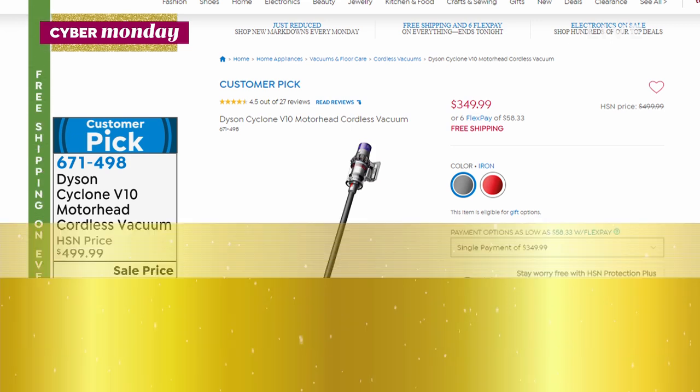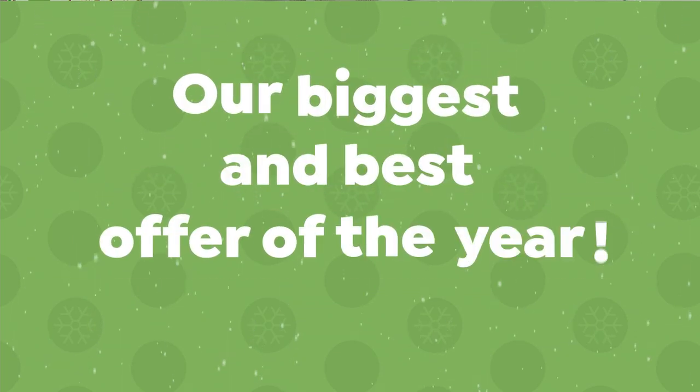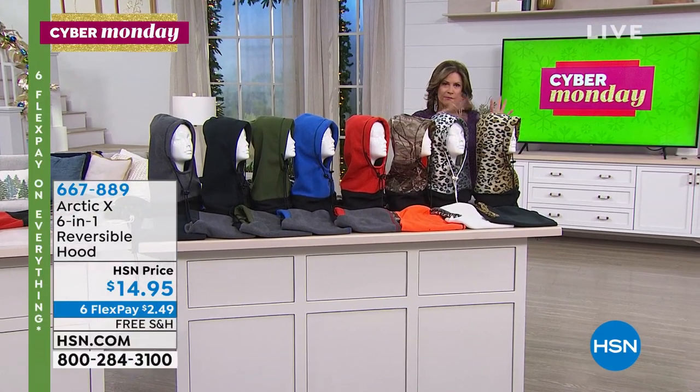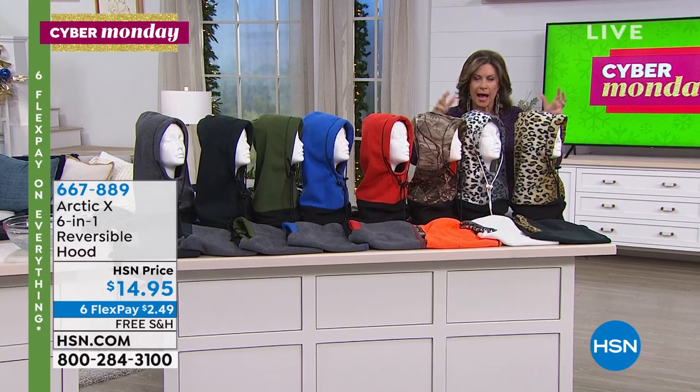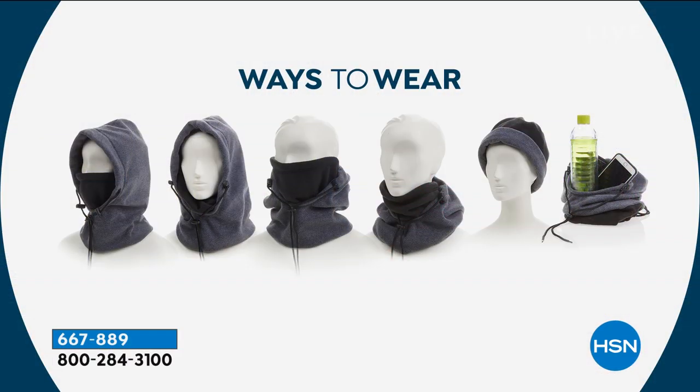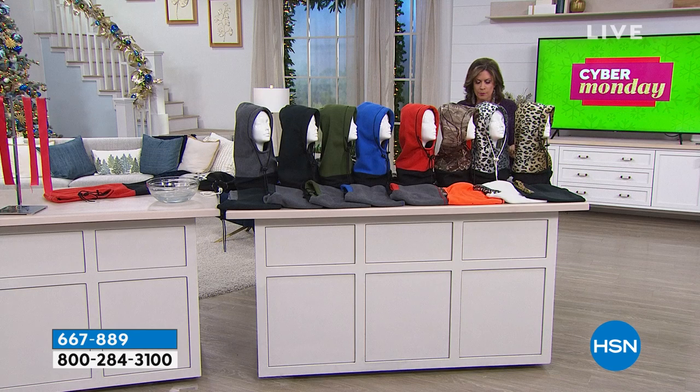A whole bunch of us need what I have right in front of me. It's from Arctic — the Arctic X, six-in-one. This is a reversible hat. I'm so glad we're doing this because with so many people, so cold coast to coast, North, South, East, and West — these are all the different ways you can wear it. This is basically weatherproof, not just from snow, but rain, windproof — unbelievable value on this one, because we're going to give this to you at a price today of $14.95.